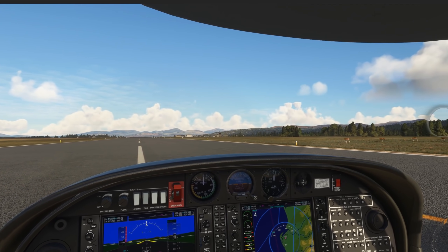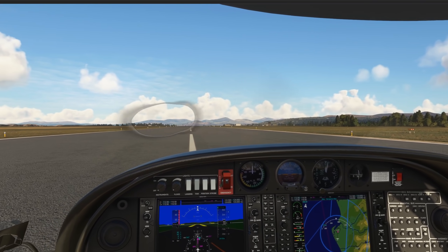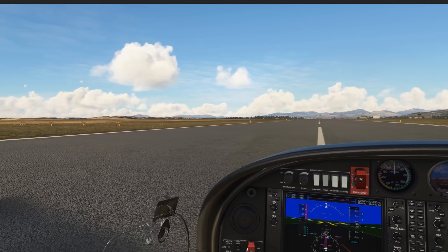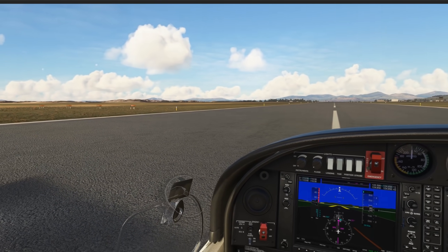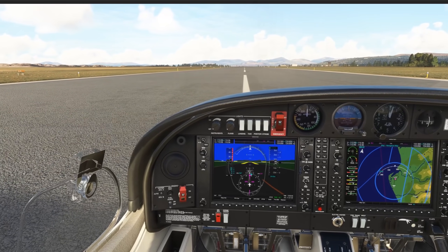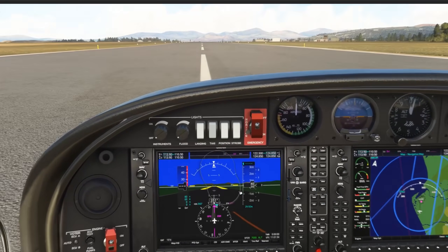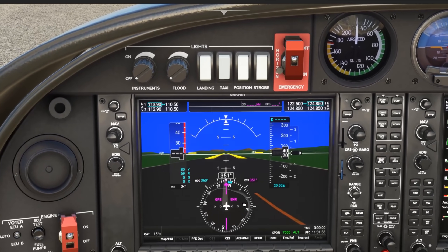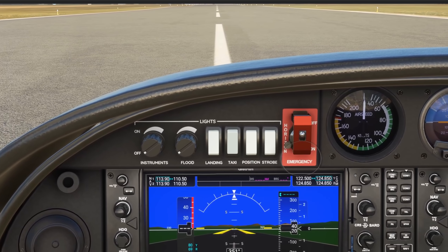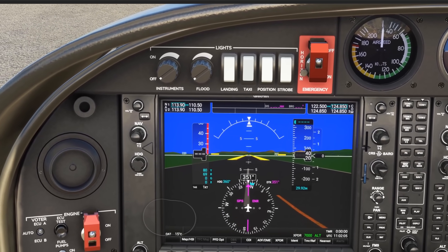Here we are back on the ground in a somewhat slower plane than the FA-18. On screen you can see what Tobii calls the Ghost — this shows viewers what I'm actually looking at on the screen. This is an overlay that can be enabled or disabled through the Tobii software, Tobii Experience. There's also a feature that allows you to enable the Ghost Eye Gaze tracking for streaming, so if you stream on Twitch, YouTube, or anywhere else, your viewers can see what you're looking at — which can be very beneficial.